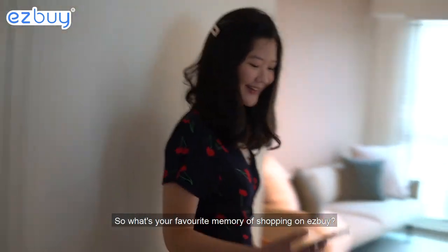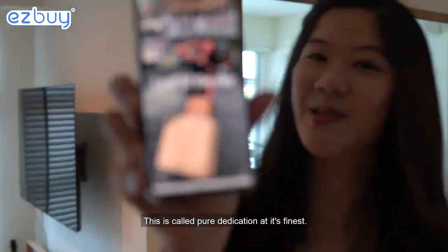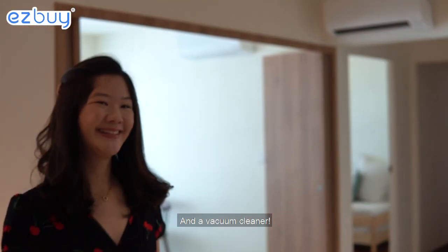So what's your favourite memory of shopping on Easy Buy? I have this picture to show you. This is called 'Pure Dedication at its finest.' I brought my own trolley and picked up all my lights that I bought from Easy Buy and a vacuum cleaner.